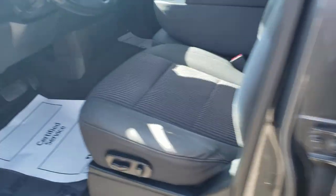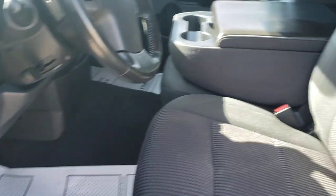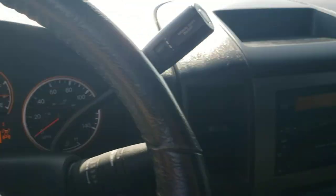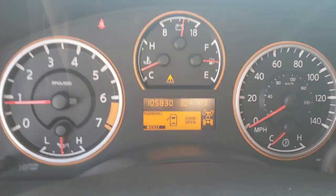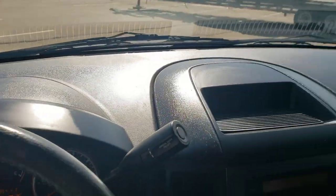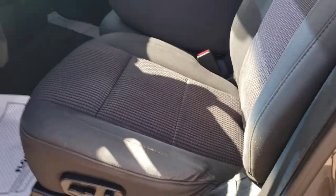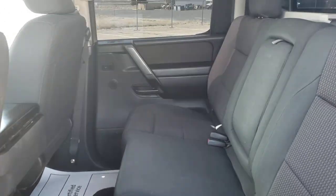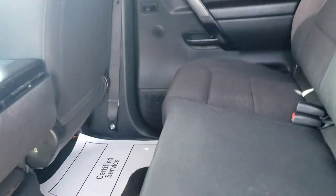Inside's in pretty good shape too. It's cloth seating — hop up in here and show you. We're sitting right now at 105,830 on the mileage. Dash looks good, no cracks or anything on it. Quick look in the back seat — plenty of leg room. Like I said, this truck was well taken care of.